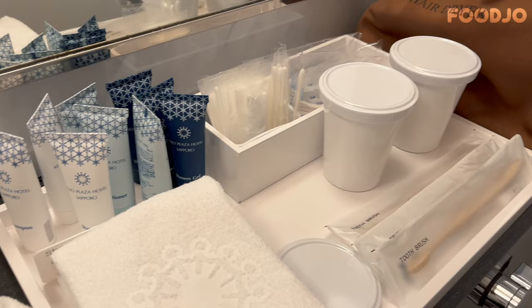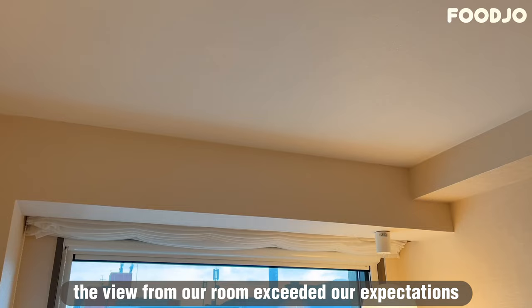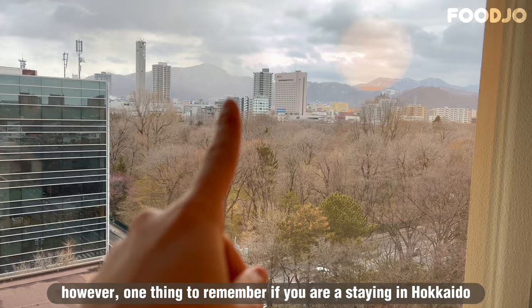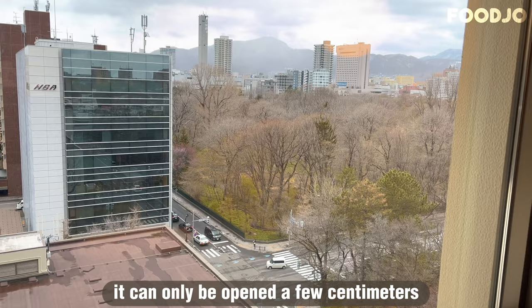An interesting feature I found in the room was the drinkable tap water. The tap water in Hokkaido is famous for its deliciousness and is said to meet safe water quality standards. The view from our room exceeded our expectations, overlooking the Botanic Garden, Hokkaido University, and mountains. However, one thing to remember if you are staying in Hokkaido is that the windows in hotels do not open — they are basically sealed shut to prevent freezing in the winter, and can only be opened a few centimeters.